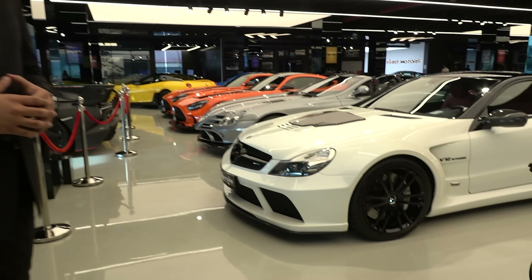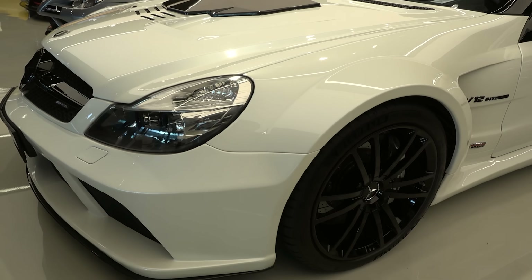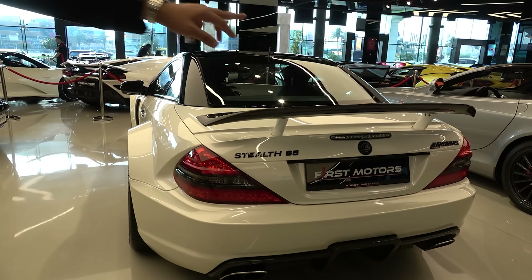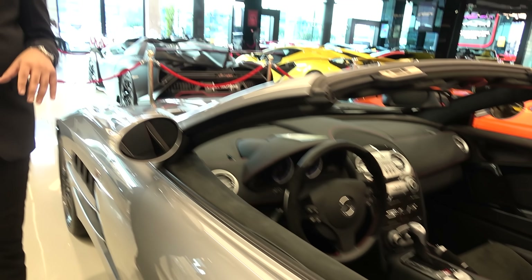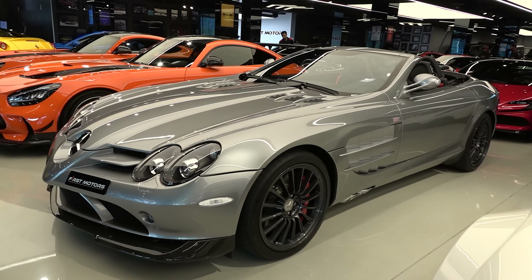We have this SL65 Black Series, the most interesting part is it's a Brabus — tuned by Brabus. There's only one in the world done by Brabus. You can see the name here, the SL65 Brabus logo. It's the SL65 Black Series normally, which is also limited, but Brabus had to punch in more to make it even more exclusive. Right next to that, we have a timeless piece of machine, the SLR 722S, limited to only 150 pieces. This car is never going to die — it's just going to hold its value for a very long time, and the design is just enormous. We still haven't matched any car with this design so far.